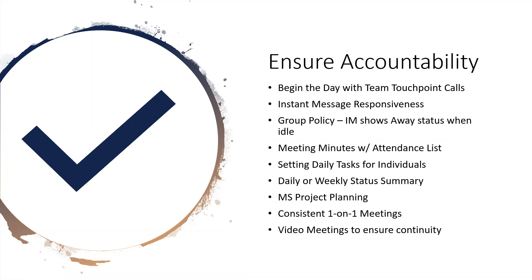IT admins should set up group policies for instant messaging to show an away status when a user is idle. If there's no activity on the laptop or VM or virtual desktop for a period of time, have it go to idle and lock the screen — it's a security measure so others in the household can't access the workstation, but it also will be reflected in instant messaging status. You'll quickly be able to see your team's availability — away, busy, screen sharing, or available — it's a really good way to ensure accountability.